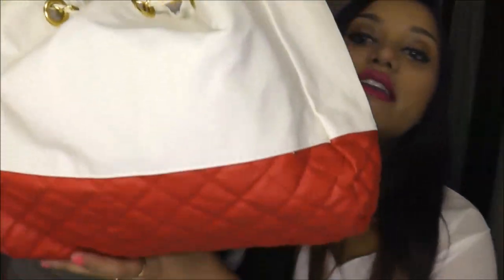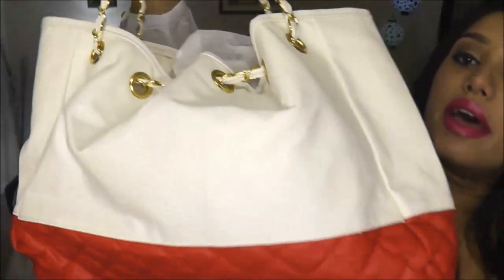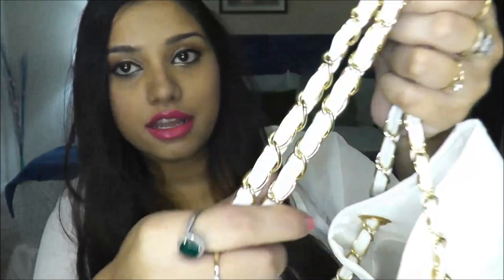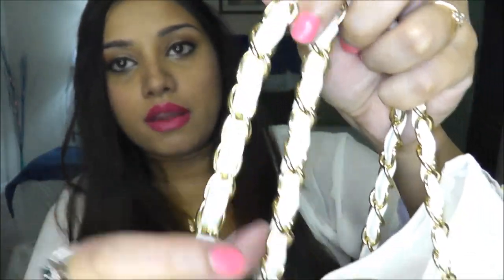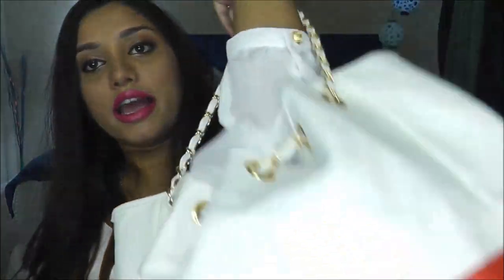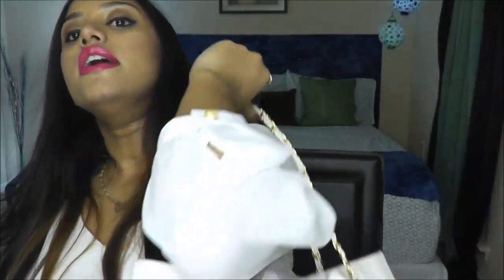This next one is a shoulder bag. I love the color combination — red and white — and it has this golden hardware chain and a white handle, so it's a combination of gold and white. You can carry it on your shoulder. Let me show you the size so you can get a sense of it.